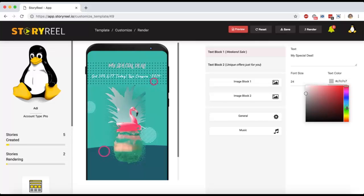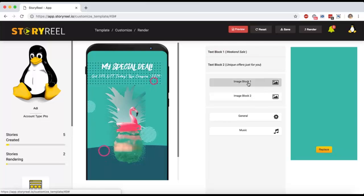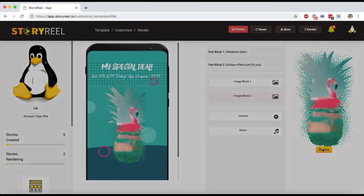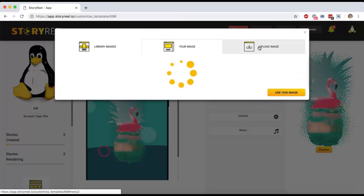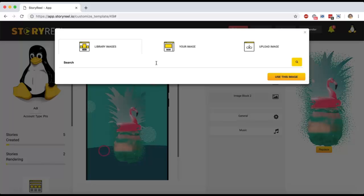You can change the background image if you want. You can upload your own image, see all images you've uploaded in the past, or search from a copyright-free library of 50,000 images. These images are copyright free and perfectly safe to be used for commercial purposes. You can search for whatever image you want to add, though we do recommend creating your own — it will look so much better.